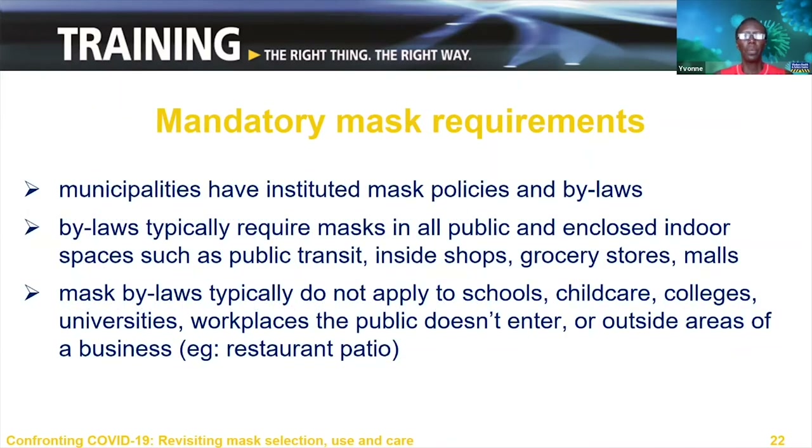While for the past few months the use of face coverings has been recommended, in July many municipalities instituted policies and bylaws making masks mandatory. Municipalities that have instituted mandatory mask wearing include Toronto, Durham, Peel, Kingston, Windsor-Essex, Sudbury and many others.